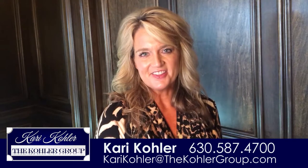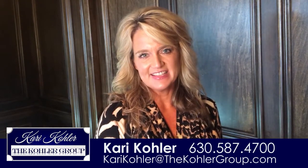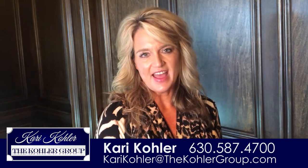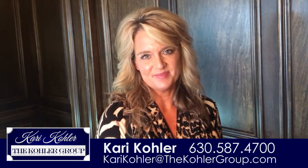Call us anytime here at the Kohler Group. We are here to help you with your real estate needs. Kari Kohler, 630-587-4700. Have an awesome day!